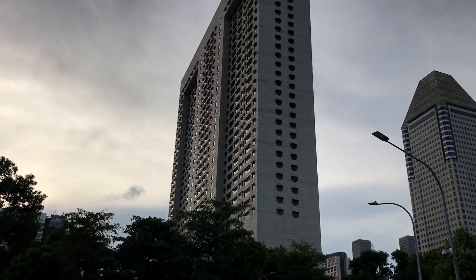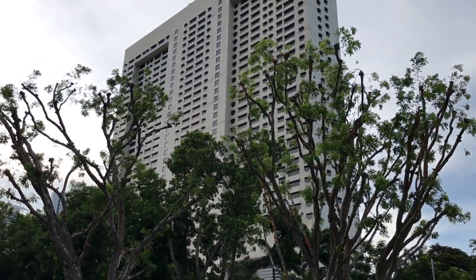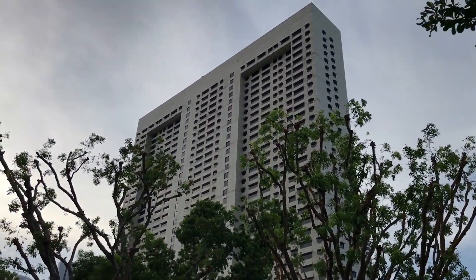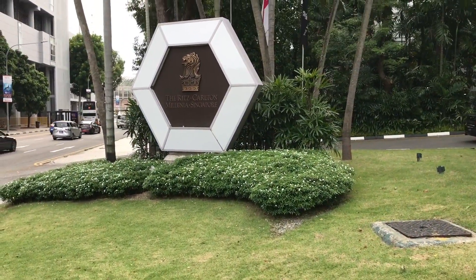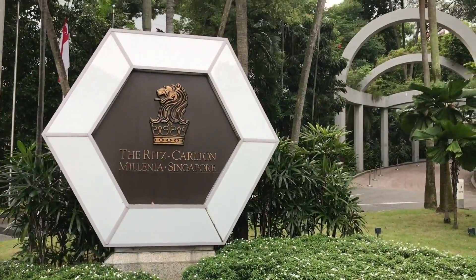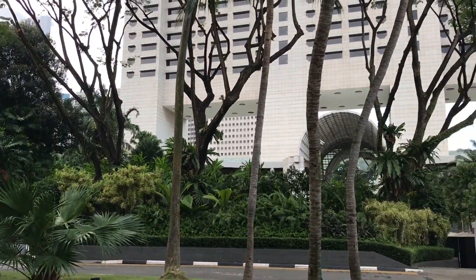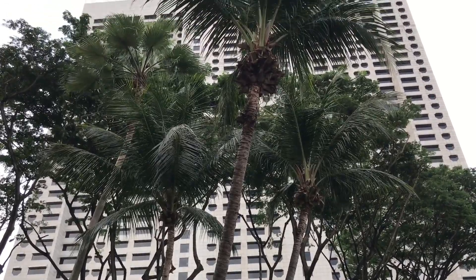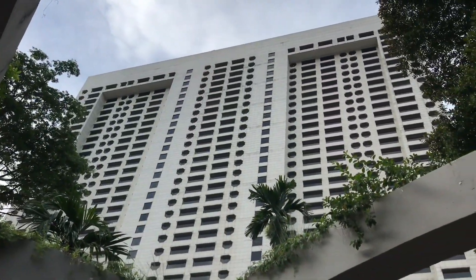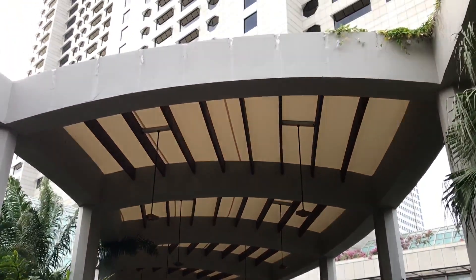Let's take a look at this Ritz-Carlton Millenia in Singapore. It's near the Marina Bay. That's how the hotel looks. So, let's go in.